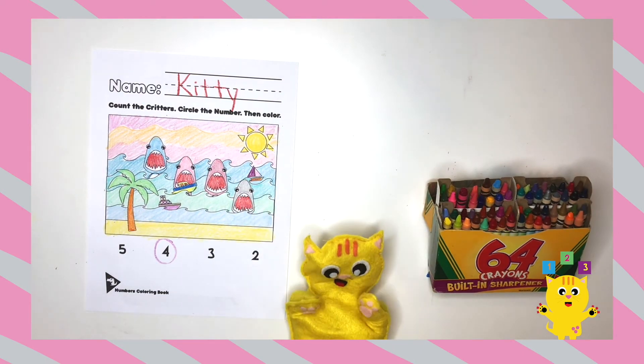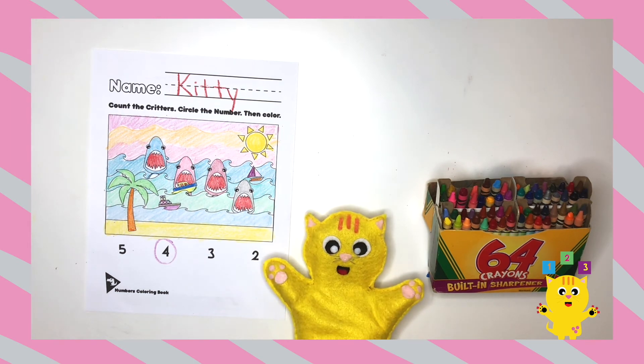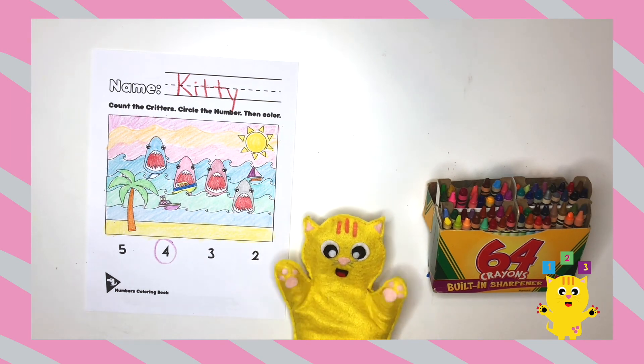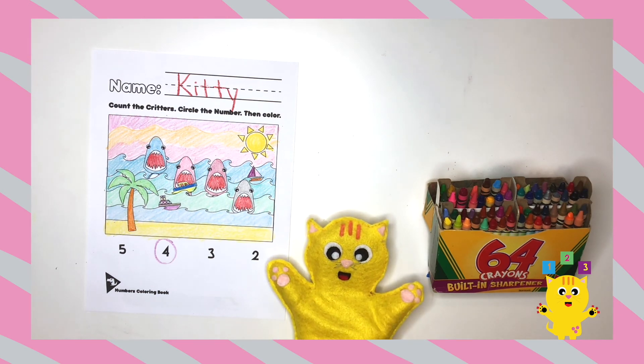Whoa, check out that drawing — it's amazing! Now remember, we have to keep our oceans clean and don't throw our bottles in the ocean. Always remember: recycle!